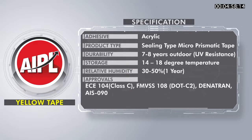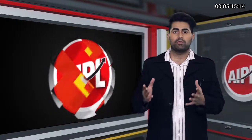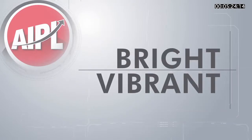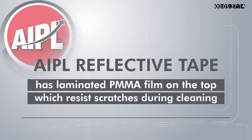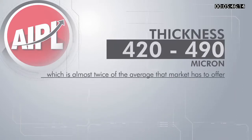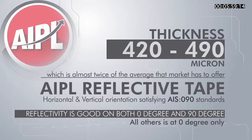AIPL reflective tape has good durability of up to 7 to 8 years for outdoor usage. Our tape is a 4-layer product available in 420 to 490 microns, passes the vibration test, and is non-hand durable. Our reflective tape is more bright and vibrant compared to other brands. AIPL reflective tape has a laminated PMMA film on the top which assists against scratches during cleaning. The thickness of 420 to 490 microns is almost twice the average that the market has to offer. Only AIPL reflective tape offers both horizontal and vertical orientation satisfying AIS-090 standards, with good reflectivity at both 0-degree and 90-degree, while all other products are at 0-degree only.